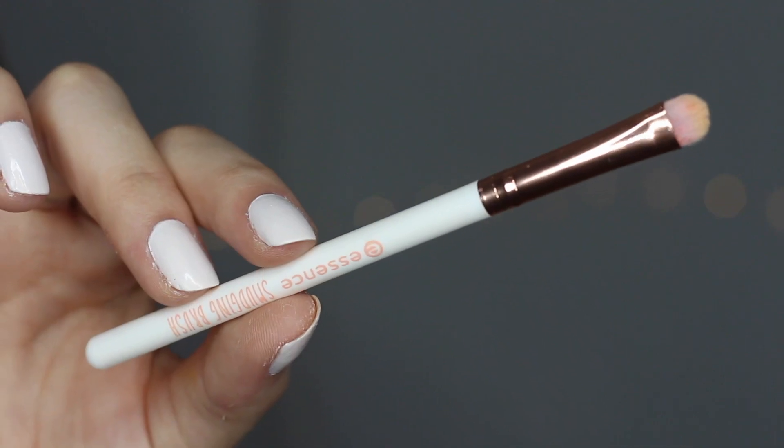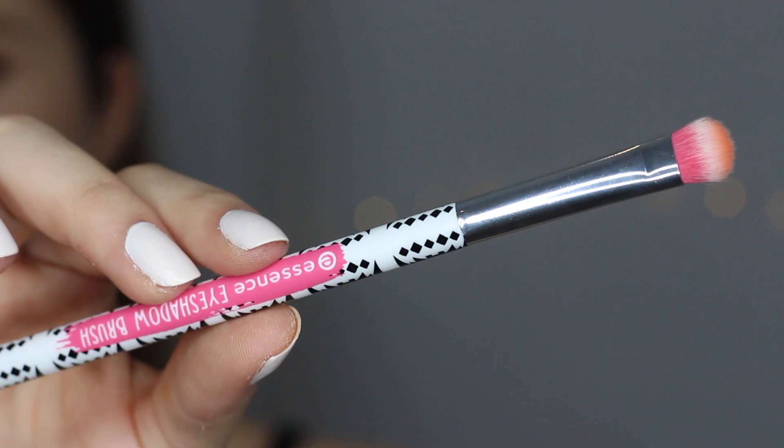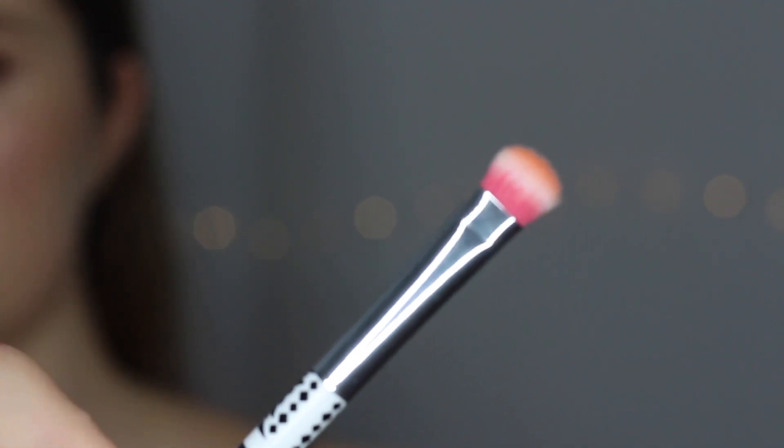The second Essence brush is the Smudging Brush. I really like this for underneath the lower lash line, but mostly I use it for inner corner highlight — it fits in there perfectly and picks up product beautifully. The third is the Eyeshadow Brush — I've only used it once but I loved it so much I'm putting it in this video.